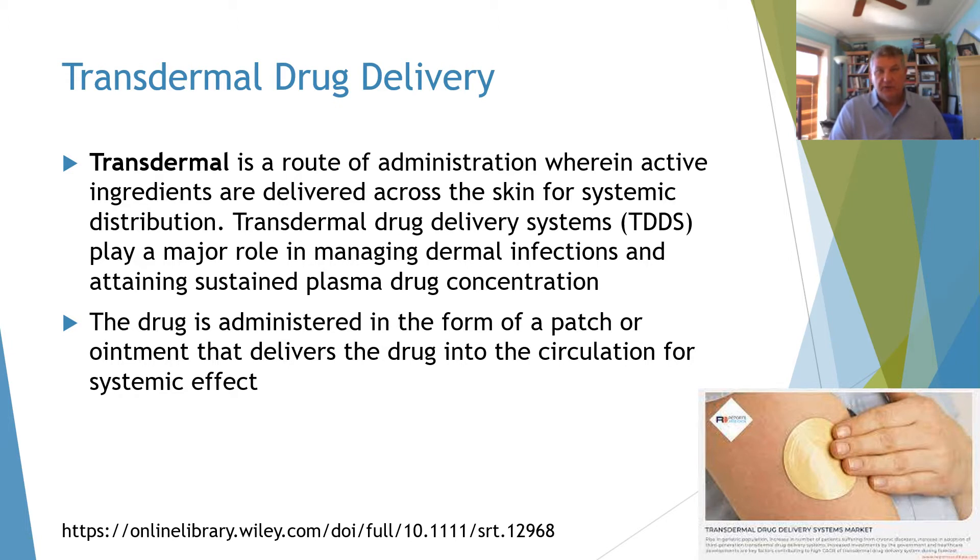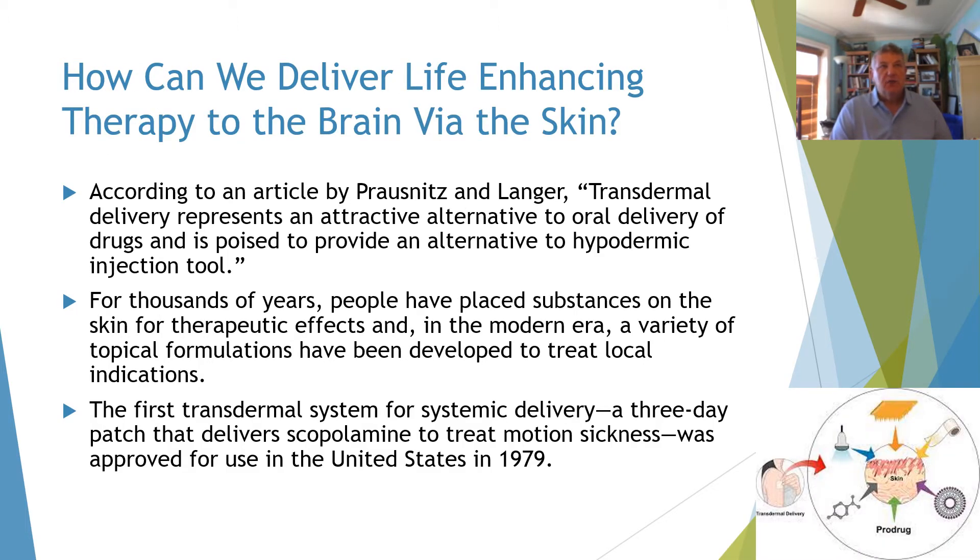We'll talk about other ways that drugs can be delivered in circulation via the skin. According to an article by Prausnitz and Langer, transdermal delivery represents an attractive alternative to oral delivery of drugs and is poised to provide an alternative to hypodermic injection tools, which is a huge concern, especially in fields like dermatology where people have a lot of needle phobia.